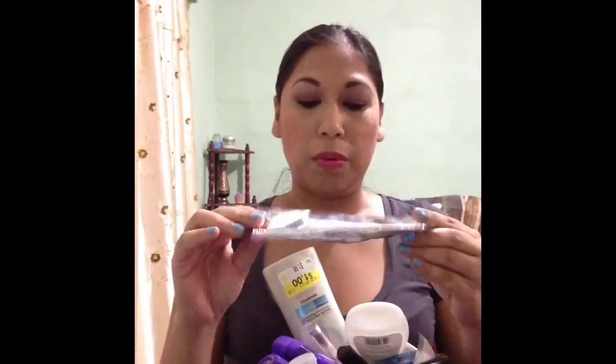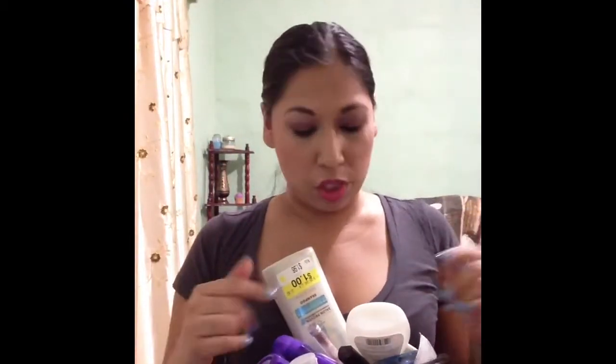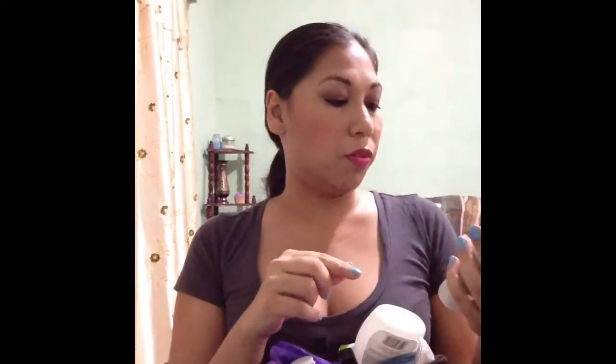I finished this BH Makeup Removing Towelettes — love this. I have a review on this already, and it's been a repurchase; once it's on sale I just repurchase it. I finally finished a Suave Shampoo — this is the 4 Week Damage Hair one. I have a ton of these because I like it. I got them on sale for $1 at Walmart, so I stocked up because I like it.